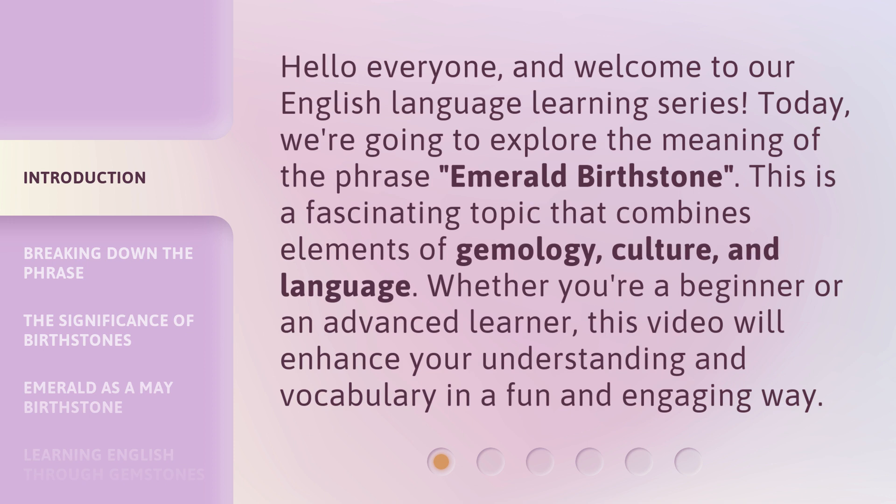This is a fascinating topic that combines elements of gemology, culture, and language. Whether you're a beginner or an advanced learner, this video will enhance your understanding and vocabulary in a fun and engaging way.